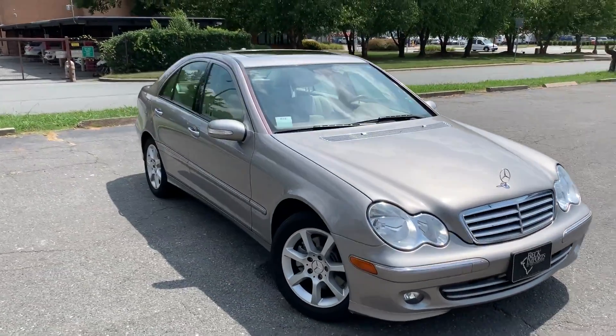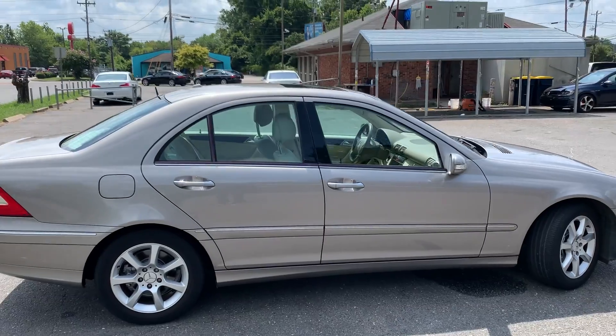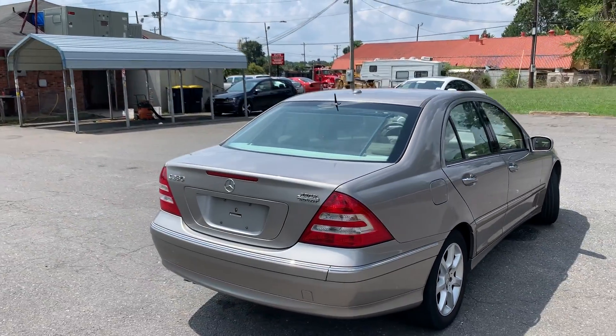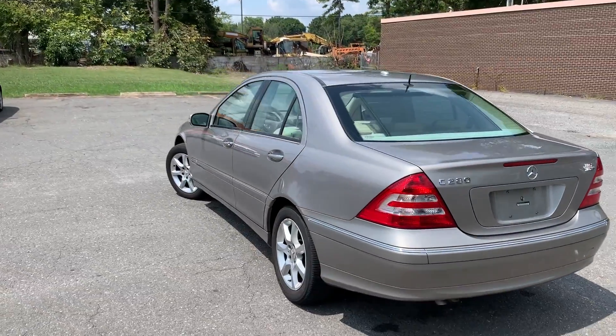For more information and details about this beautiful Mercedes, contact Carolina Auto Imports at 704-599-2020, or you can reach us online at www.CarolinaAutoImport.com.